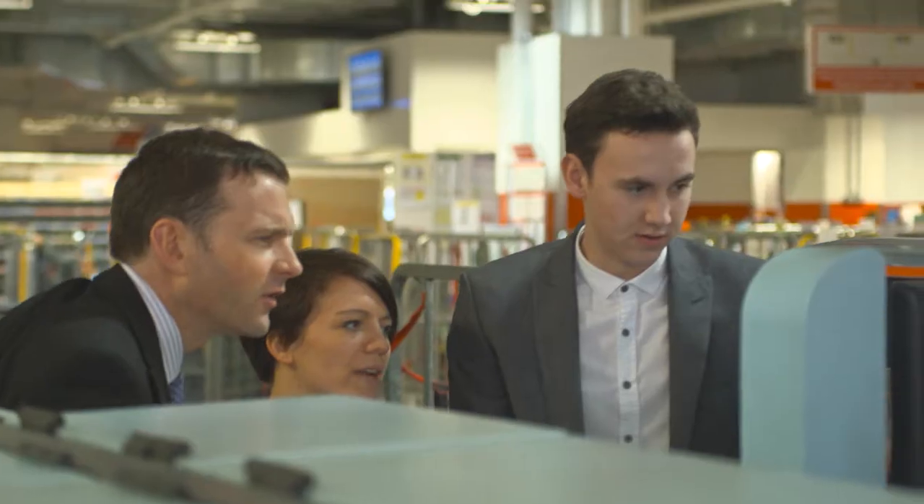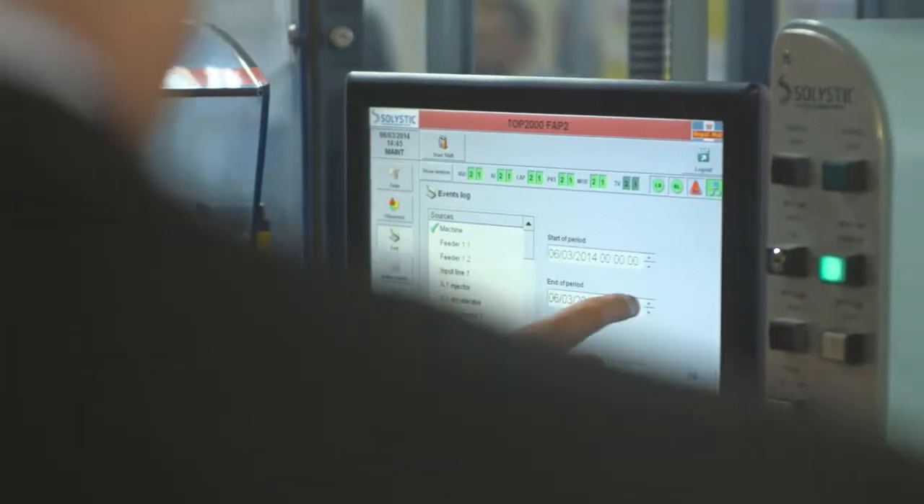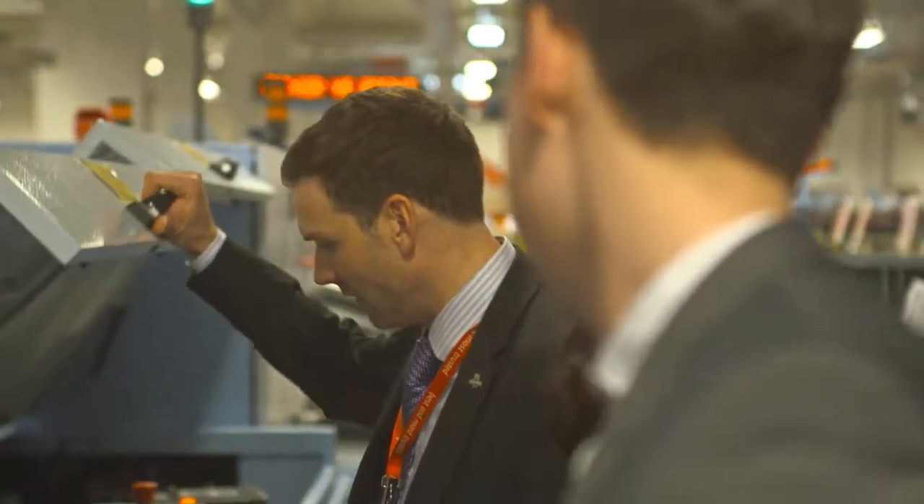My name is James Baker. I'm Head of Engineering Maintenance for Royal Mail. I started as an engineering apprentice with Royal Mail 24 years ago and I've worked up through the ranks, and I'm now Head of Maintenance.